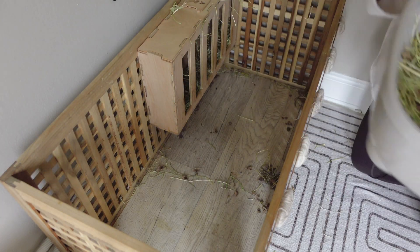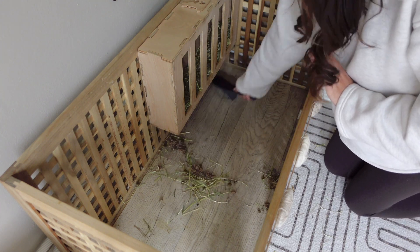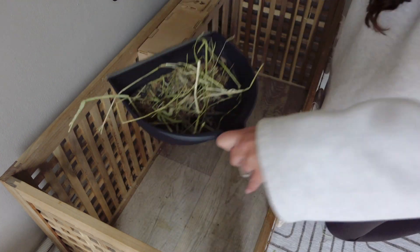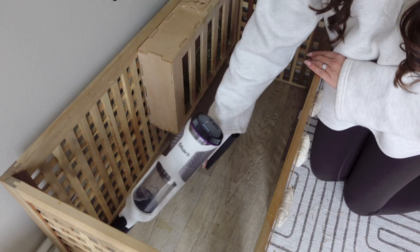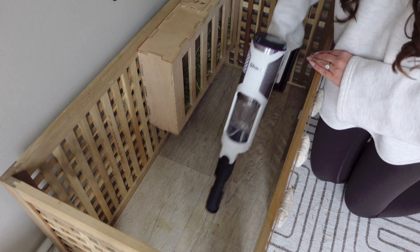First it's on to the inside of the IKEA hole. I do clean out their litter boxes every other day, but every day during the summer months I removed their litter box, swept up any bits of hay or rogue poops, then went in with my Shark Detect Pro with the dusting tool, and then gave it a clean with some white vinegar.